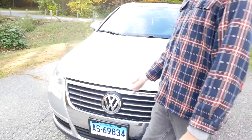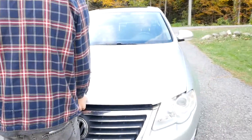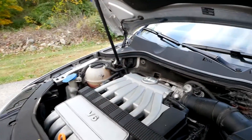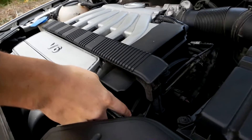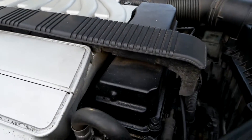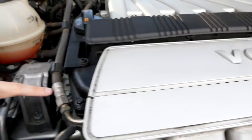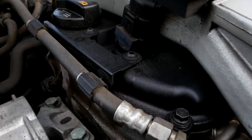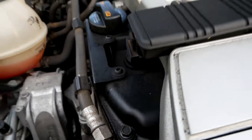Now I'll pop the hood and show you one small oil leak coming from the engine. If you look under here, coming from the valve cover right there, there's a small oil leak on this side. And then there's also just a tiny bit of oil leaking from the opposite side, in the same spot. It's not something I'm overly concerned about, but it does leak just a little bit.